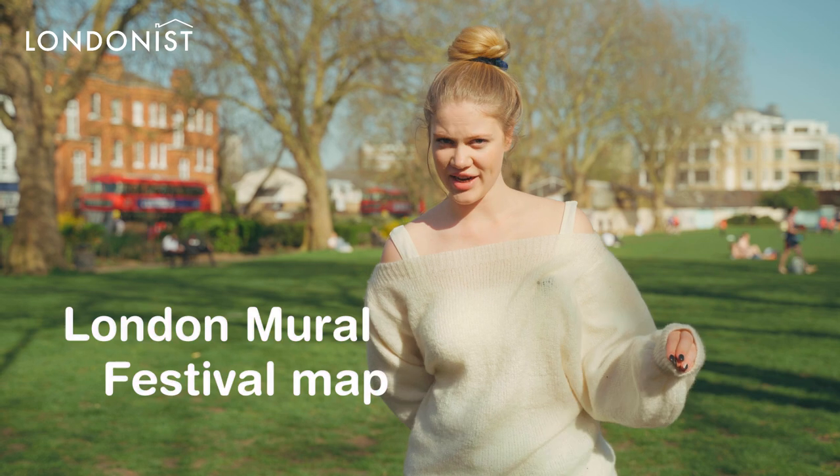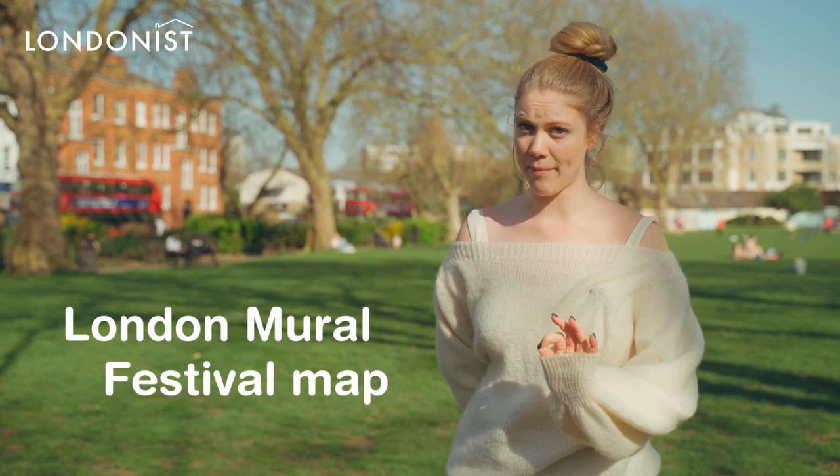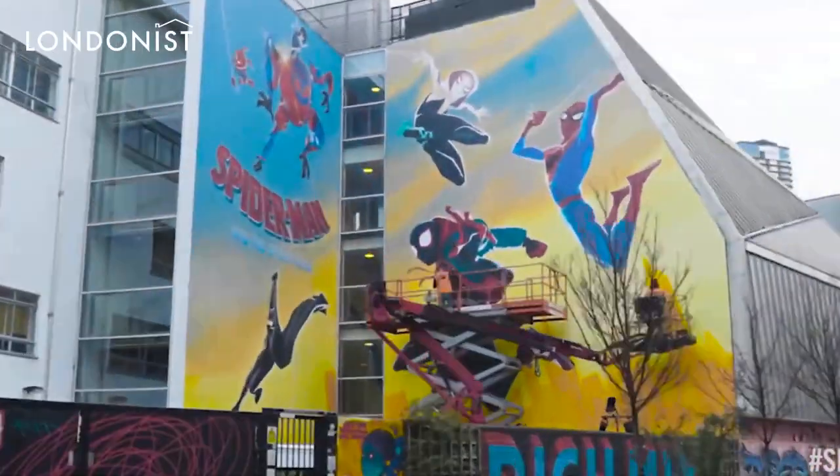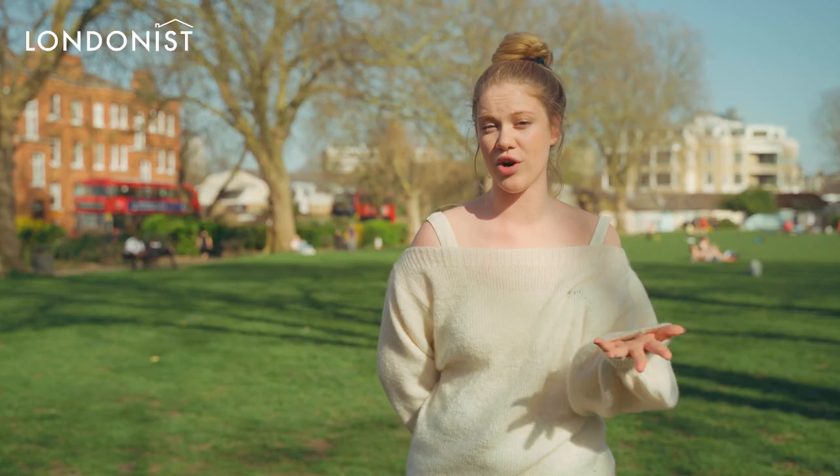Wander the city with the London Mural Festival map in hand, so you'll be able to spot 50 artworks that are all over London because they were part of the festival.